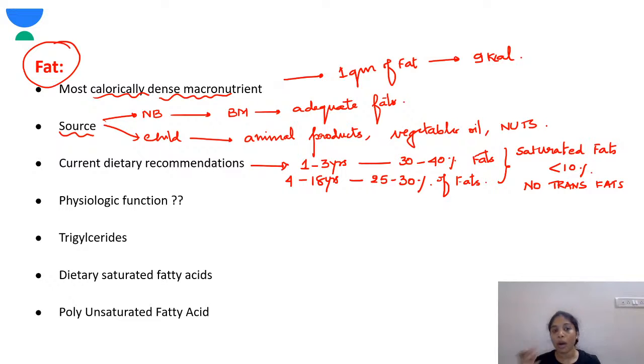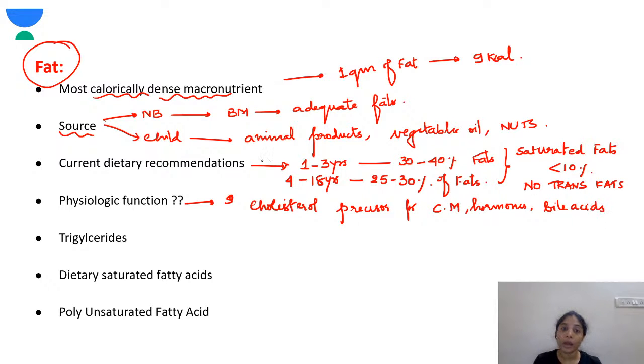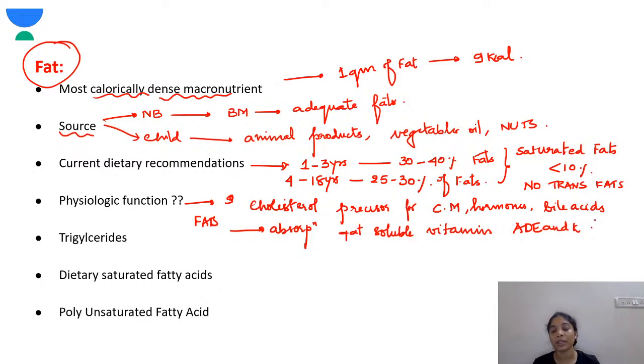Fats have important structural and functional roles. Cholesterol is a precursor for cell membranes and hormones. Fat-soluble vitamins — vitamins A, D, E, and K — are very essential and without fats, they are not absorbed into the body. Triglycerides are the most common dietary fats, present in both animal and vegetable sources.